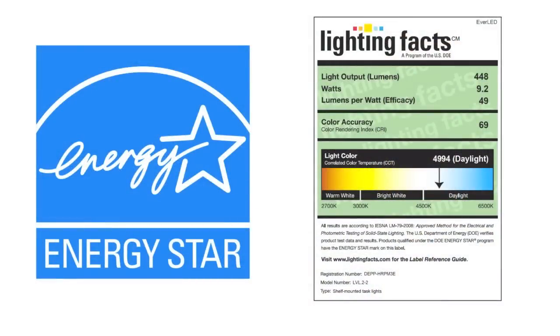Energy Star and Lighting Facts are programs run by the US Department of Energy. They are not related to safety. Instead they relate to performance and efficiency of electrical appliances, in this case a light bulb.